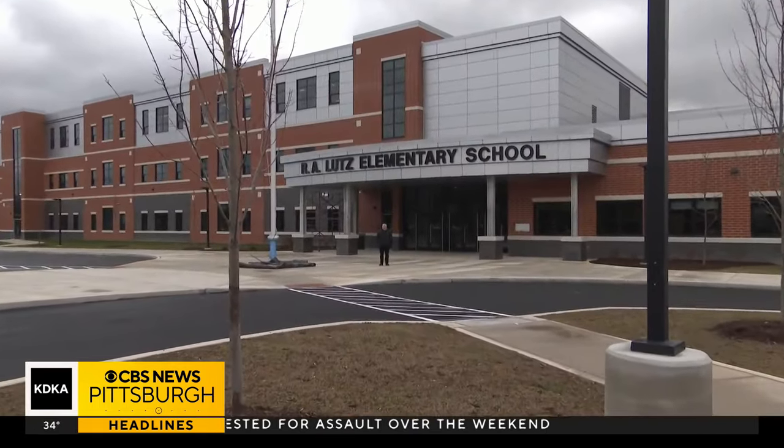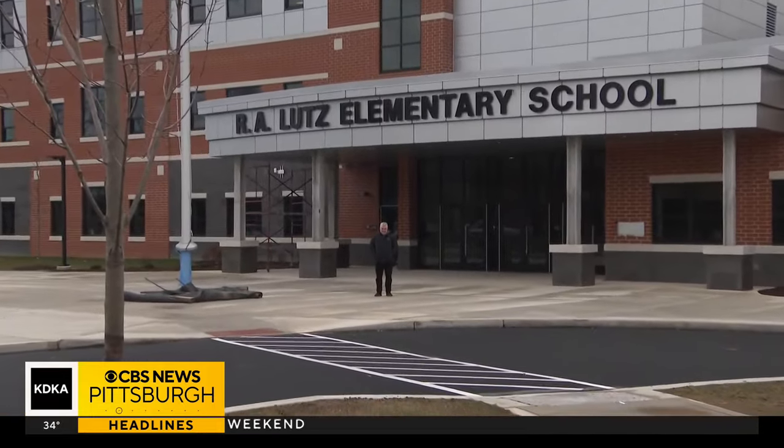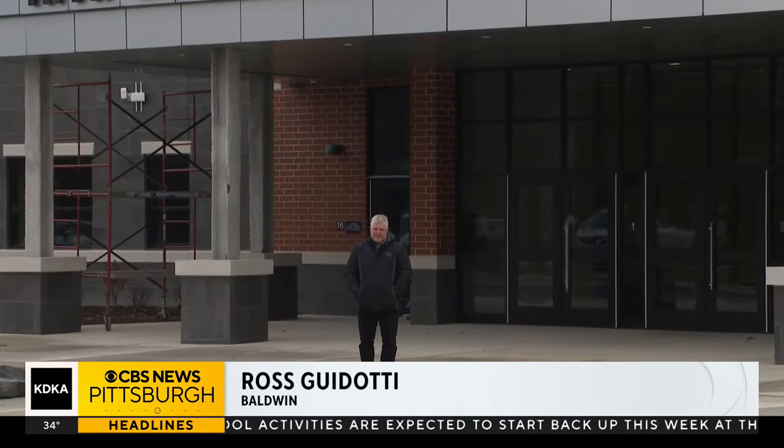The first day of school for Parker and Monroe will be January 8th. At R.A. Lutz Elementary School in Baldwin, Ross Gadotti, KDKA TV News.